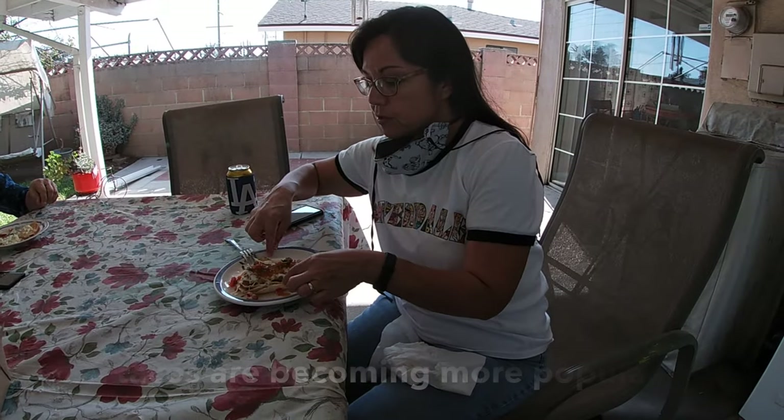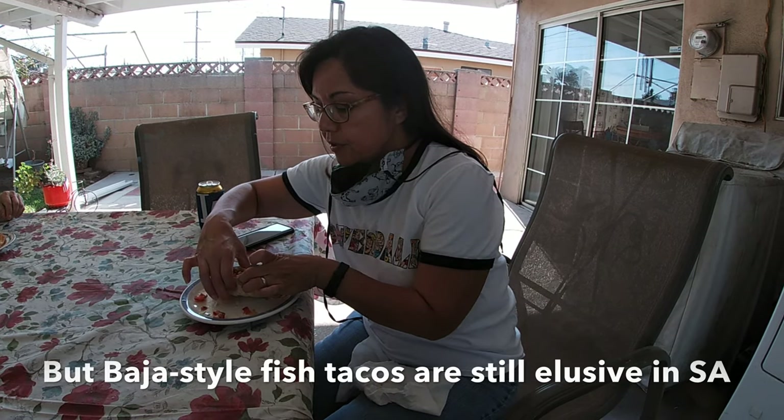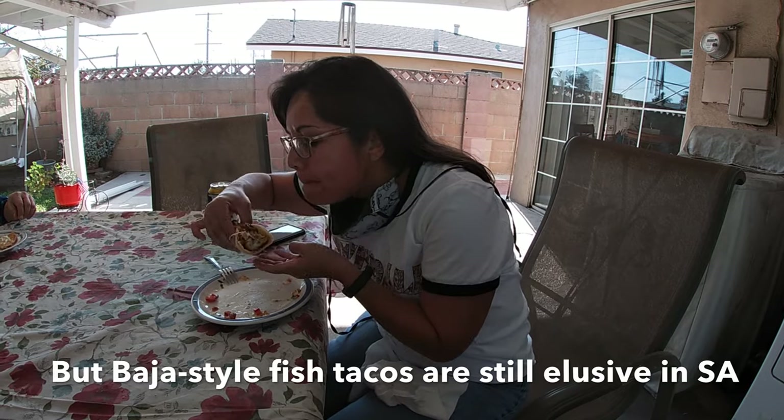Alright, now my fish taco is ready to go. Put a little lemon on there and some salsa. First bite. Mmm.